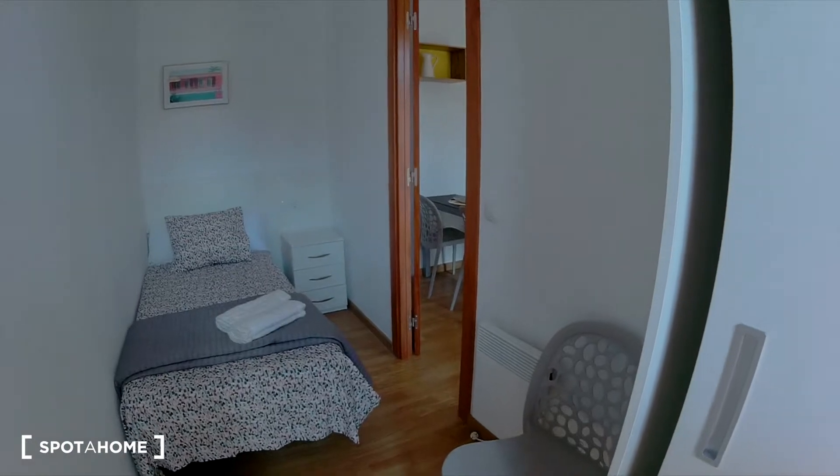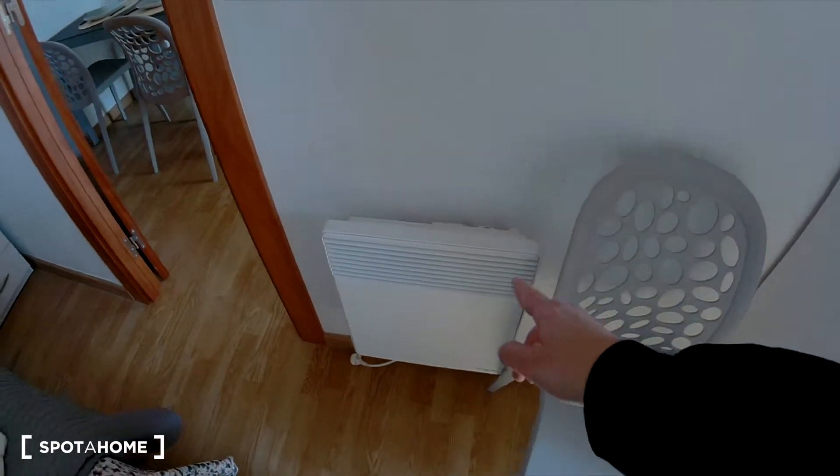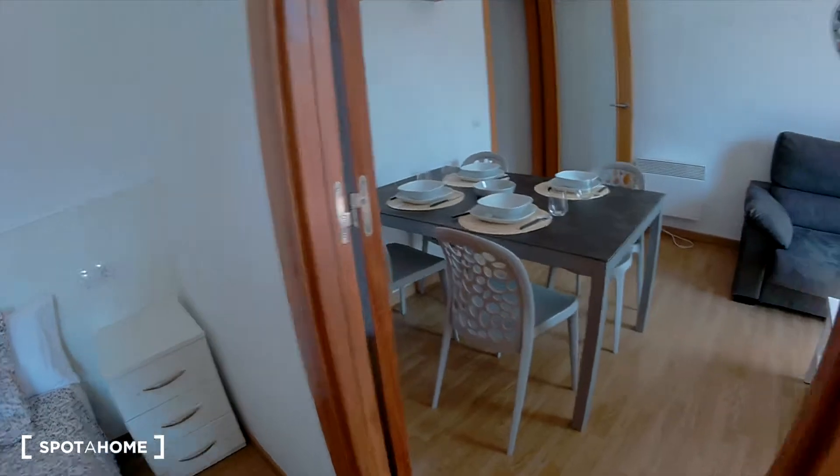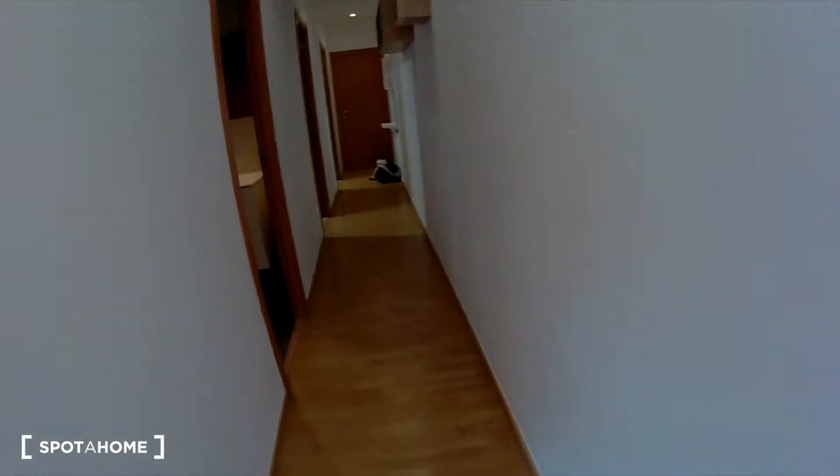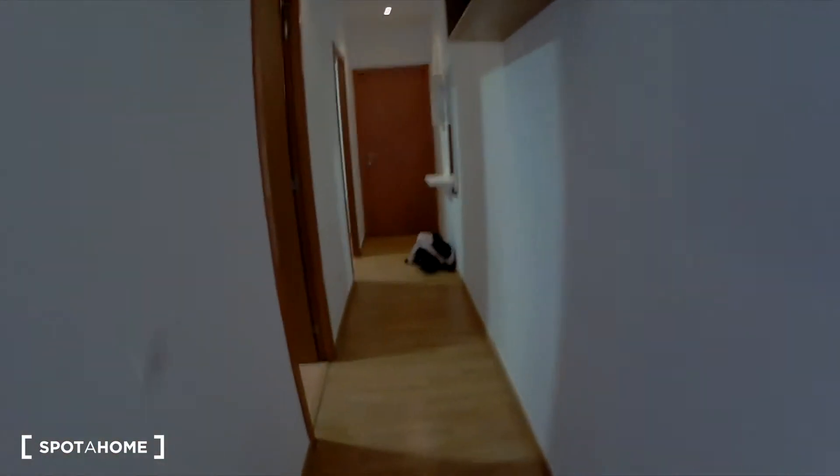And now, this is the heating. And now I'm going to show you the rest of the flat. To start, come on to the main door, which is here.